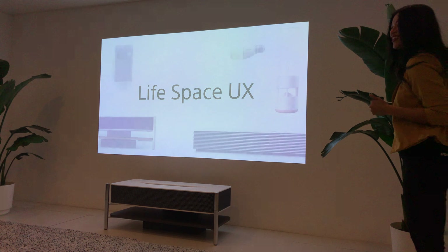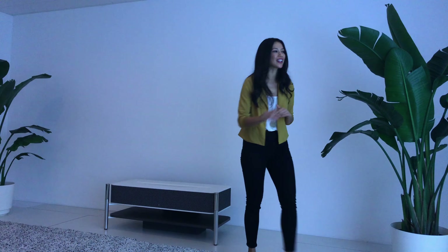This LSPX-A1 with 360 degrees sound and that 120-inch 4K screen is going to be available starting this spring here in the U.S. Now we're going to shift gears a little bit because I am very excited to show you a brand new concept from LifeSpace UX.